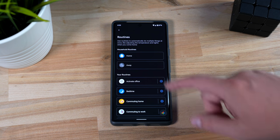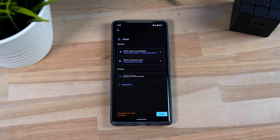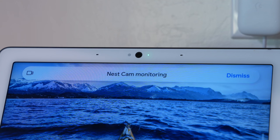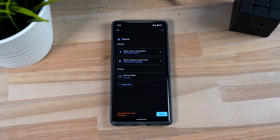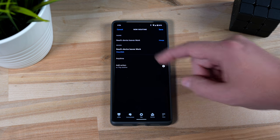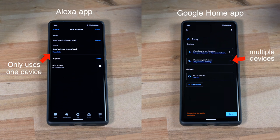The last thing I like is home and away routines. I can set the camera on my Nest Hub Max to turn on when everyone is away from the house and turn off when someone comes home. With Amazon, you can only set up a routine based on the location of one device, so you cannot say when everyone is gone or if just one person is home. Google routines do have the advantage here.